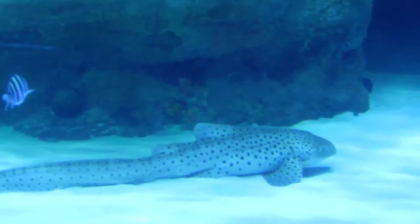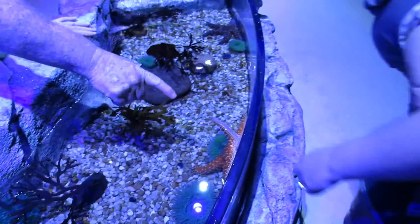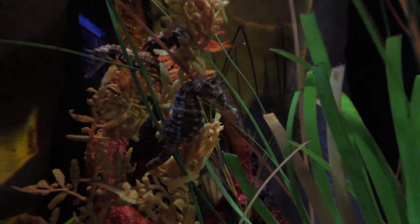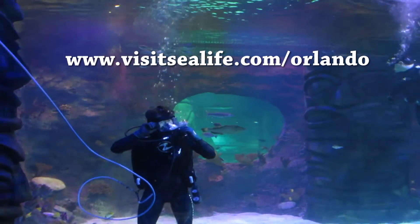Sea Life Aquarium is a great place for the entire family. And to finish things off, there's a touch tank full of starfish, anemones, sea urchins, just to name a few. Thank you very much for checking out this video. If you're ever in Orlando, Florida and you're looking for a great aquarium to visit, check out Sea Life Aquarium. Visit their website for more information.